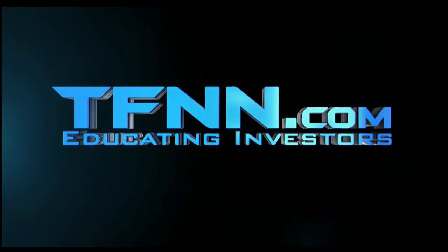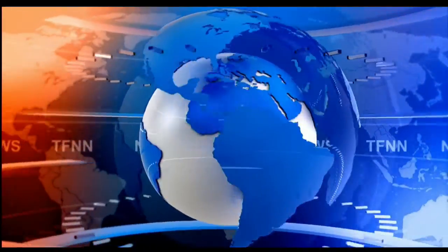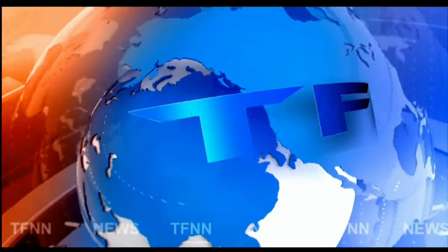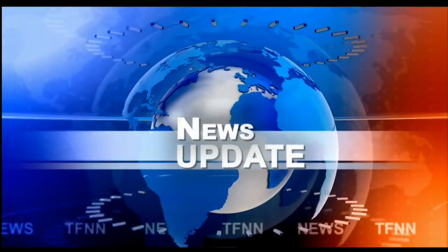Tiger Financial News Network. TFNN Headline News Update. Coming to you live from the shores of sunny but cool and brisk Delray Beach, Florida. This is your 9 a.m. update.